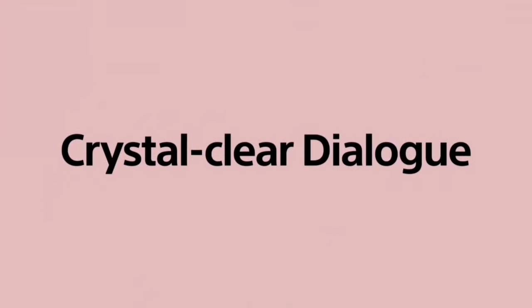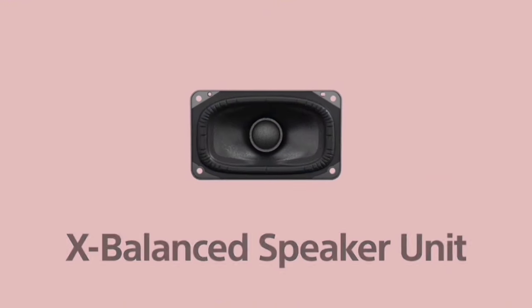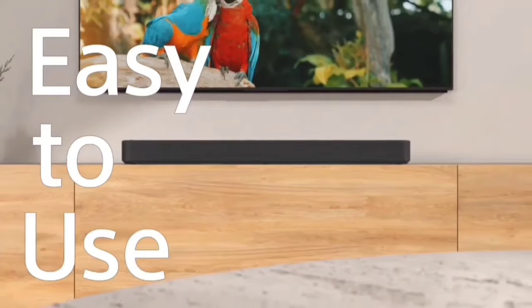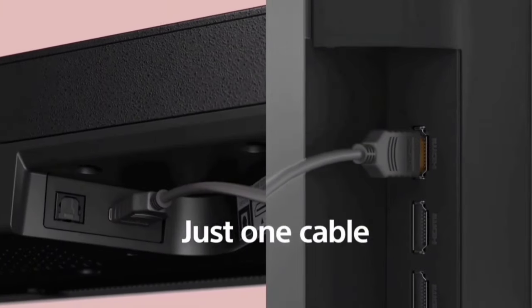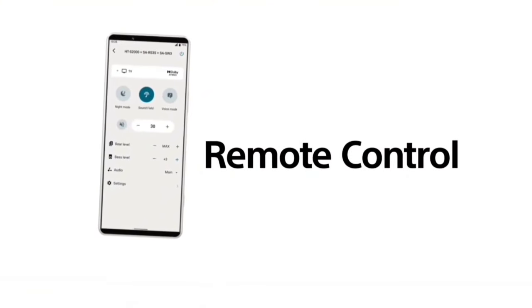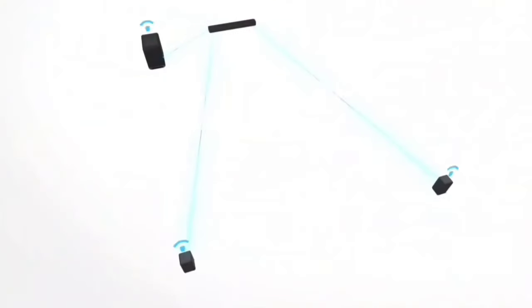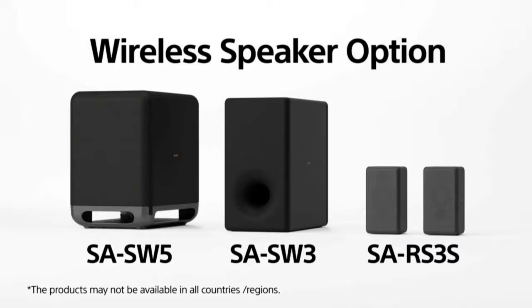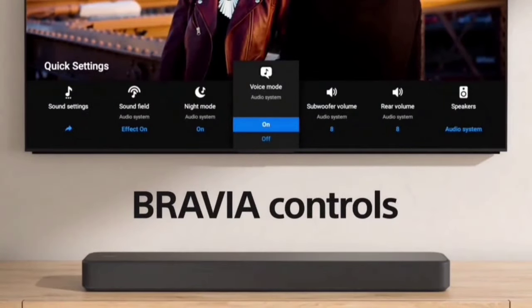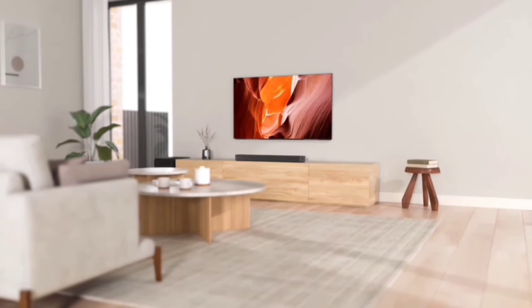The HTS-2000 features built-in dual subwoofers for deep, rich bass, along with three front speakers and a center channel specifically designed for clear dialogue. Whether it's movies or music, every sound comes through crisp and clear. Sony also offers optional wireless subwoofers and rear speakers — models like the SAW SW3, SAW SW5, and SAW RS3S can expand your cinematic experience. Connecting devices is easy with USB, optical audio in, and HDMI eARC out, plus Bluetooth streaming and USB drive playback.